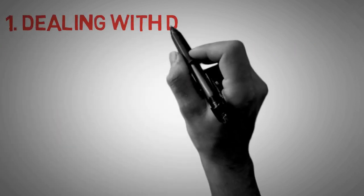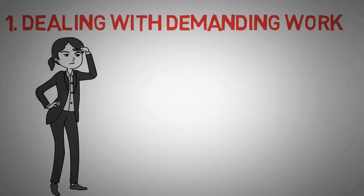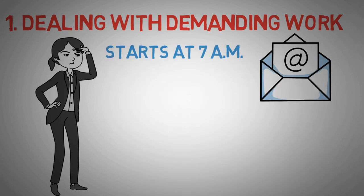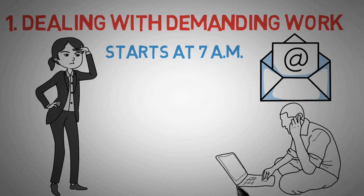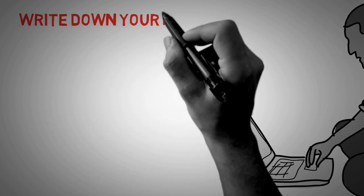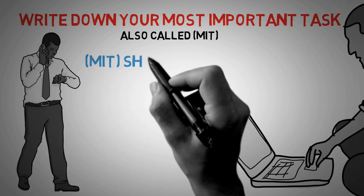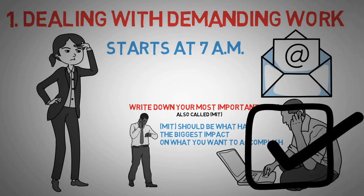Number 1: Start your day by dealing with demanding work. Musk has a lot of things to stay ahead of, which means answering urgent emails. He relies heavily on forms of communication that don't require real-time responses, like email or text, and would typically start answering critical emails at 7 a.m. He's a master of determining what is critical right now and what can wait. You can apply this by writing down your Most Important Task — your MIT — and doing it as the first work-related task in the morning. Your MIT should be what has the biggest impact on what you want to accomplish.